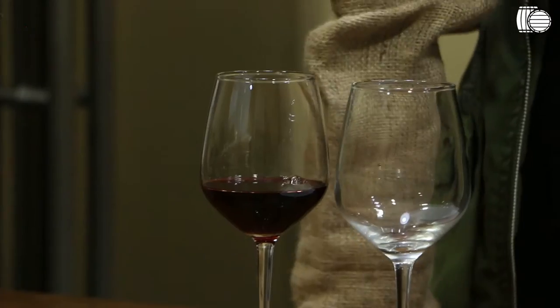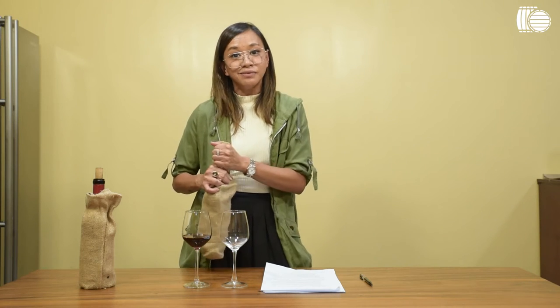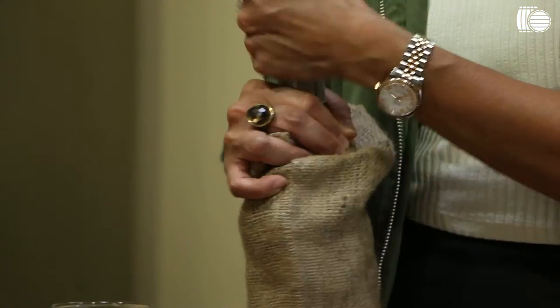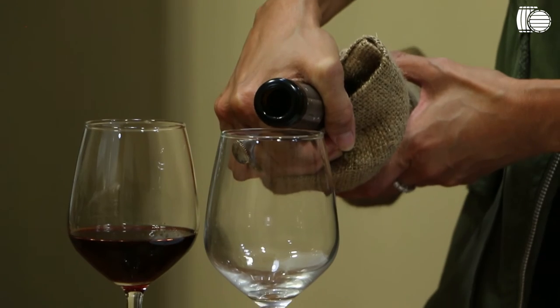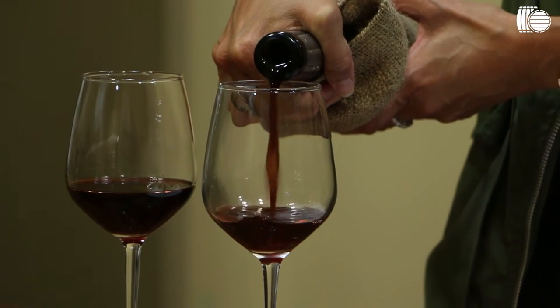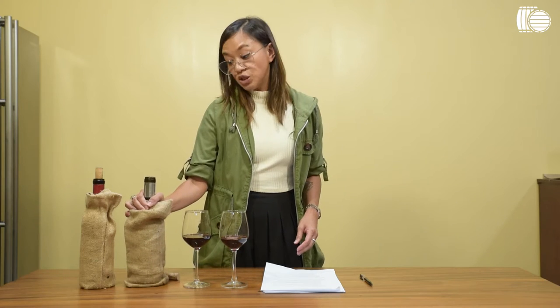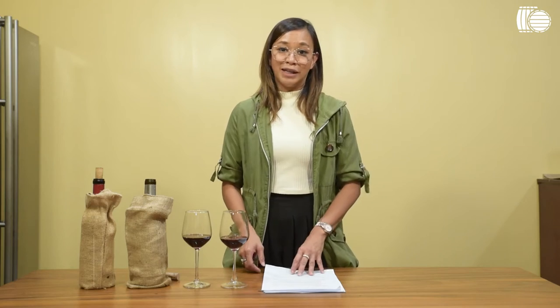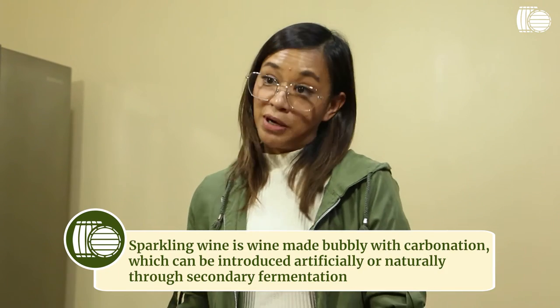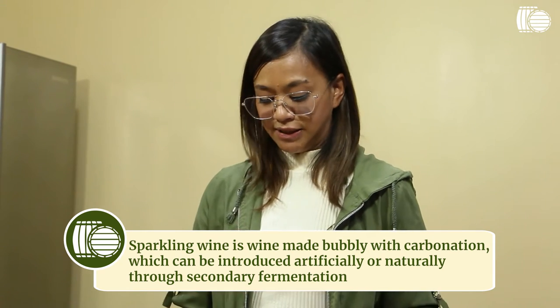Another thing is bubbles. If your wine is supposed to be sparkling and it has bubbles, that's a good thing. But if it's a still wine and there are bubbles, it's definitely not a good thing. Chances are, secondary fermentation has already started in the bottle, and you are unintentionally making sparkling wine. The good news is you have sparkling wine; the bad news is it's not going to be very good sparkling wine. So bubbles in a still wine — not a good thing.